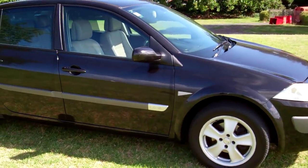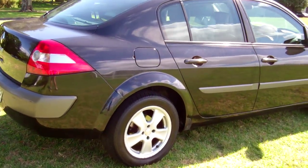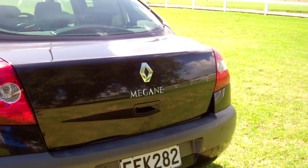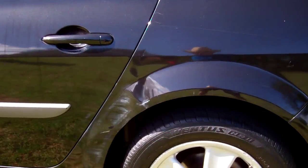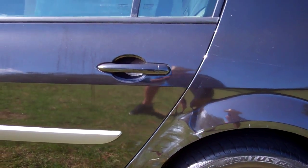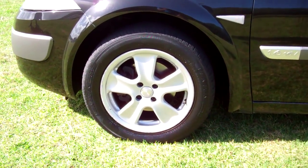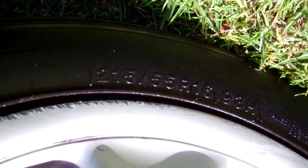These come in a nice black color. There's your boot space. There's a bit of panel damage on that rear left wheel arch. This model is on a set of alloy wheels — size 16 inch.